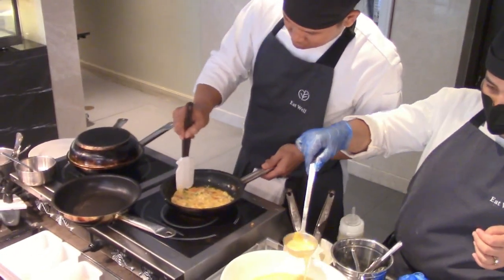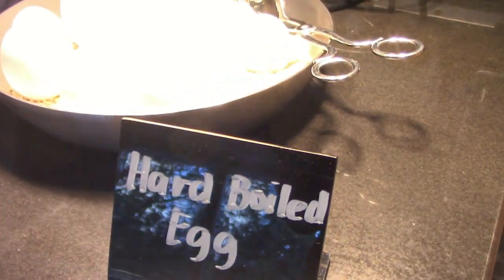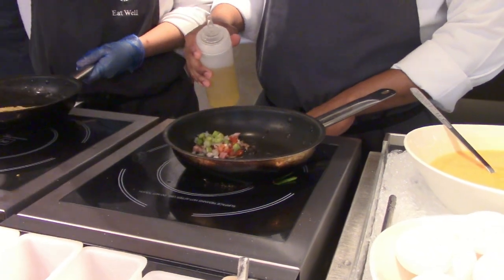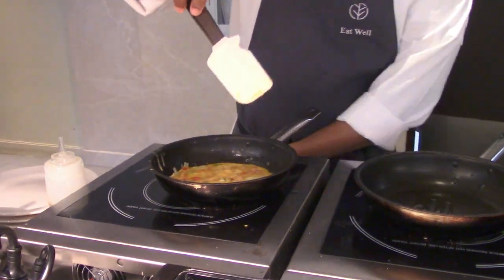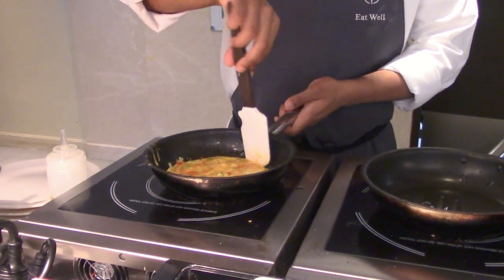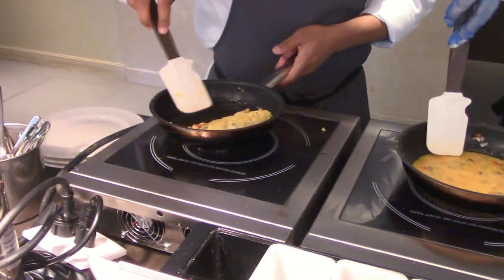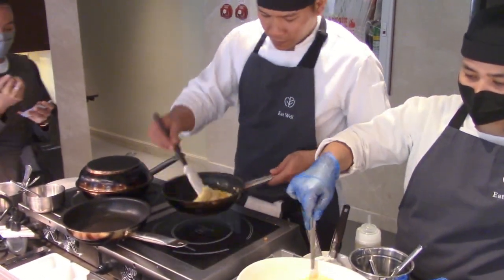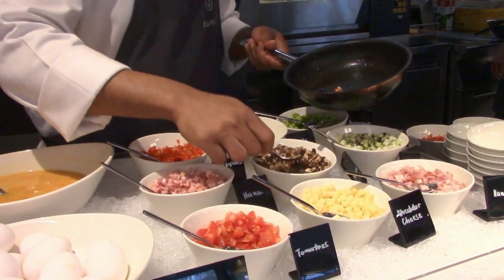No matter how it is prepared — soft-boiled or hard-boiled — eggs are always part of a breakfast meal. And one of the simplest egg dishes is the classic omelette. With the buffet's live interactive kitchen, the chefs can cook you a fresh omelette at the egg station with your choice of ingredients.